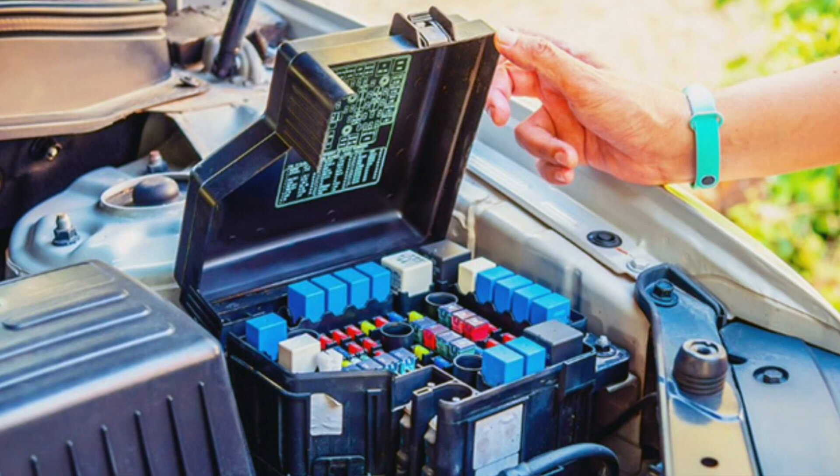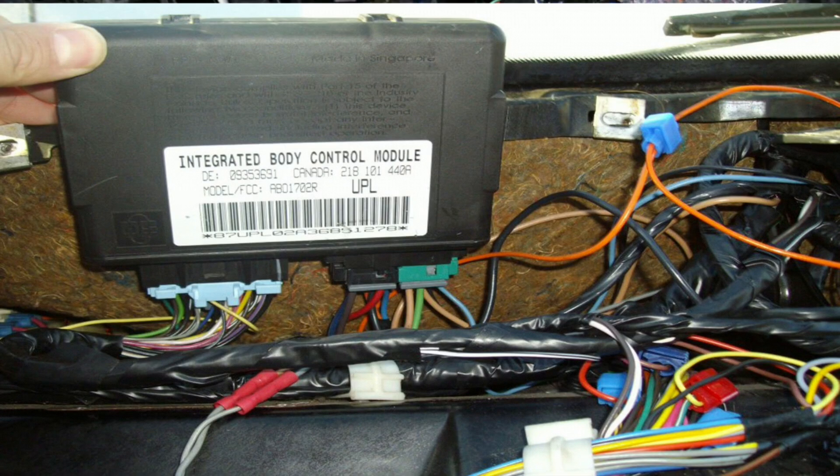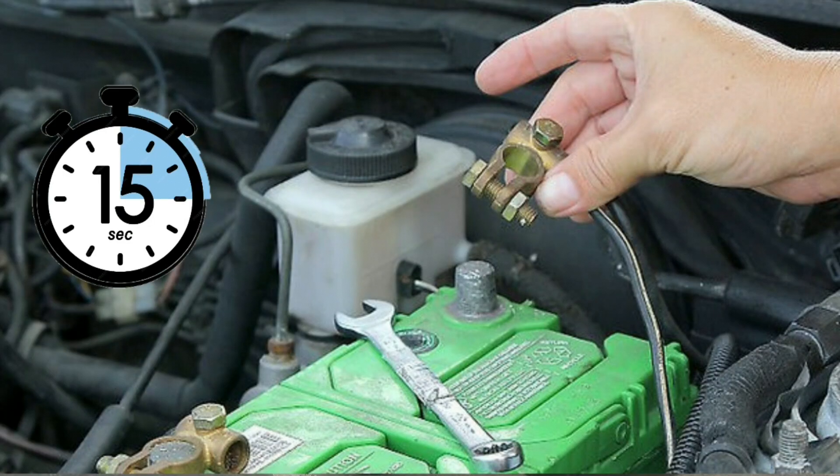If the relay is stuck, it may need to be replaced. Cause four: body control module (BCM) issue — the BCM, which manages various electronic systems in the car, could be malfunctioning and not signaling the lights to turn off. What to do: reset the BCM by disconnecting the car battery for about 10 to 15 minutes.